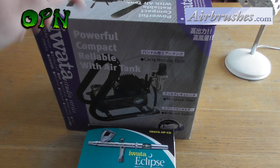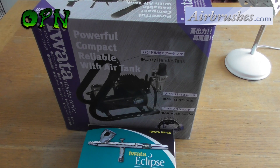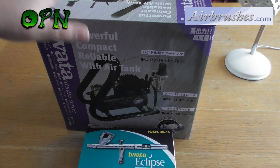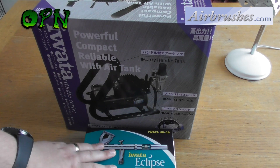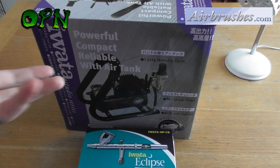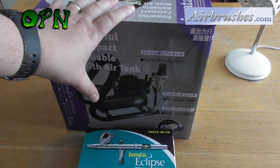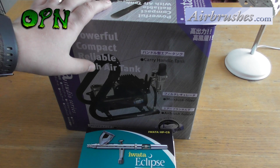All I want you to do is head on over to airbrushes.com's Facebook page — I'll put a link in the description box down below — and hit the like button on their Facebook page. I'd really appreciate it if you do that. What I'm going to do is review the compressor, review the airbrush, and then as soon as I've done that, I'm going to do a giveaway video.